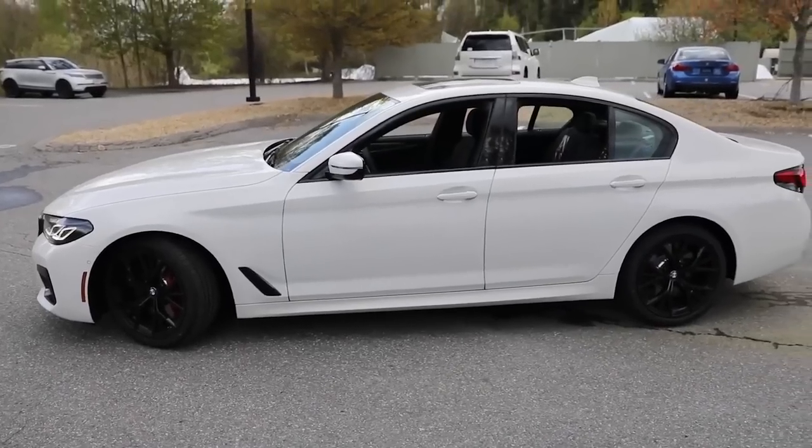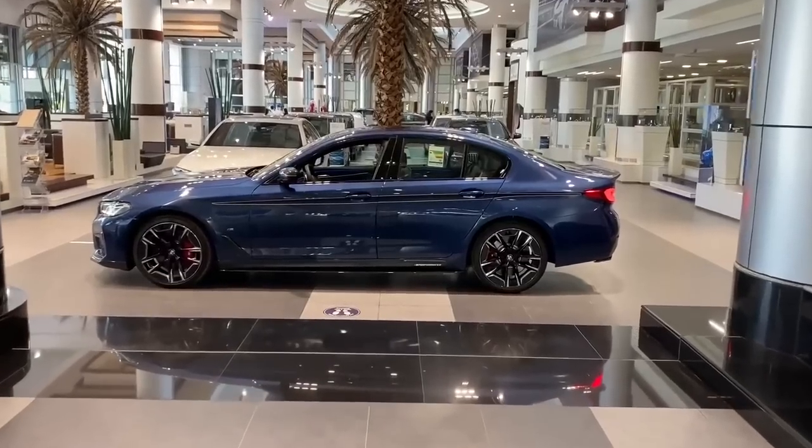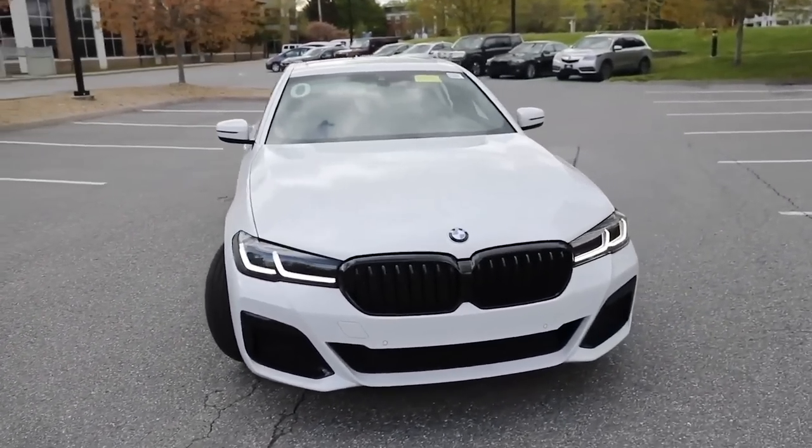These numbers are amazing for a vehicle with such a strong engine, and they make the 5 Series an excellent choice for drivers who appreciate both performance and fuel efficiency.